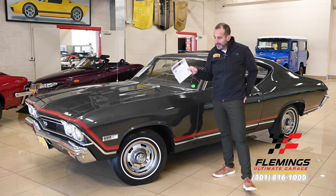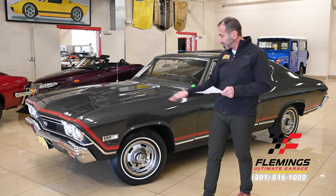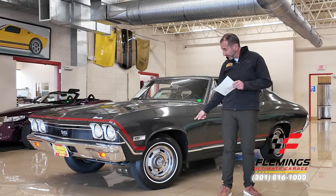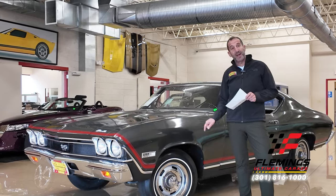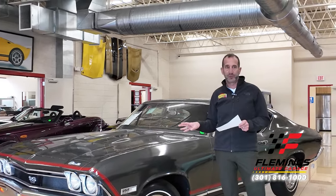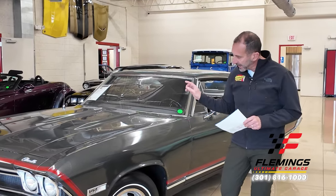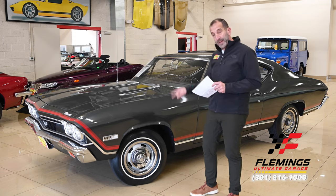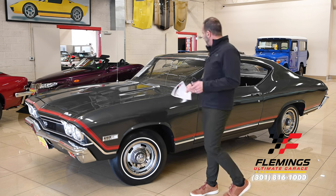In the case of this car, we have two stripe options on the website: the white stripe and the red stripe. We also have the original white wall tires — which are super expensive — and red line tires, which are also super expensive. Depending on which way you want to go, we can put the white stripe back on with the white letter tires, or go with the red stripe and red lines. There are those kinds of combinations available.